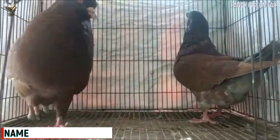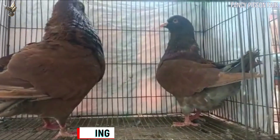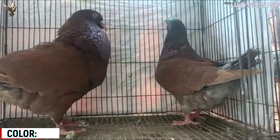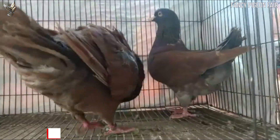Giant Show King Pigeon. It's an emerging red Giant Show King Pigeon pair. The average body weight of the mature King Pigeon is about 570 grams, but some birds can reach up to 900 grams.